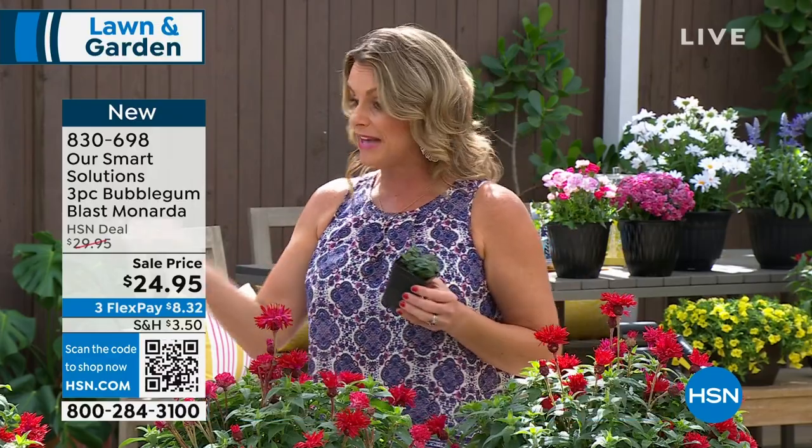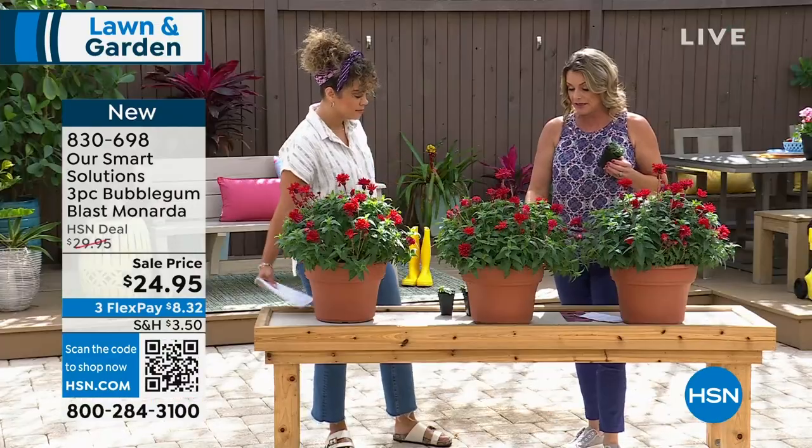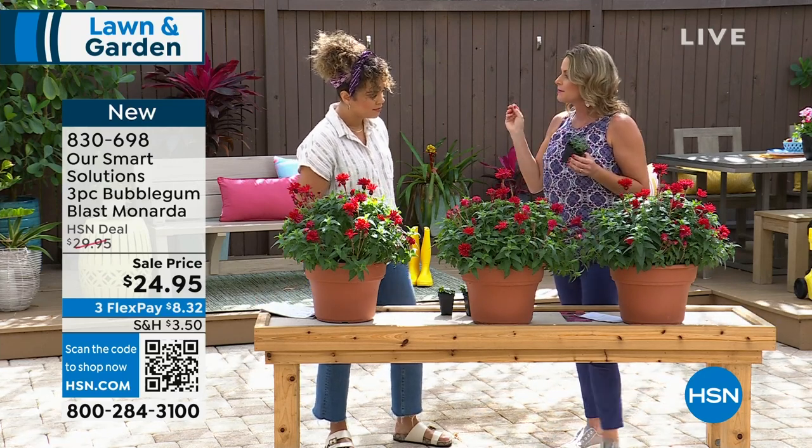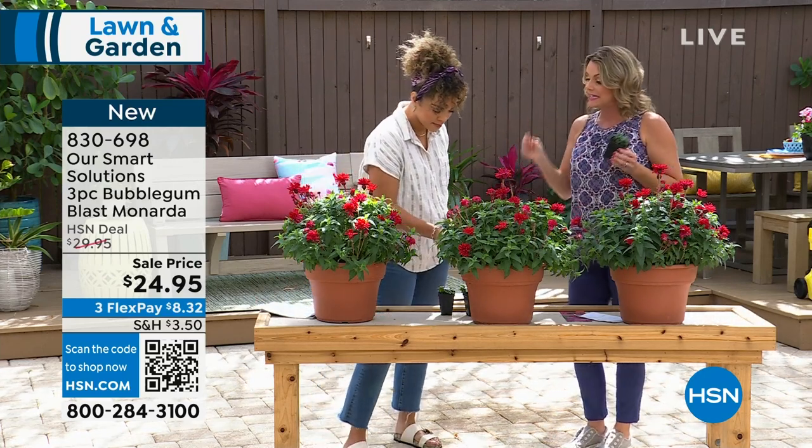So what is bee balm? If you just take a little piece of the foliage and pinch it between your fingers, you're going to smell something fantastic. They make tea out of this — they make Earl Grey tea from it.